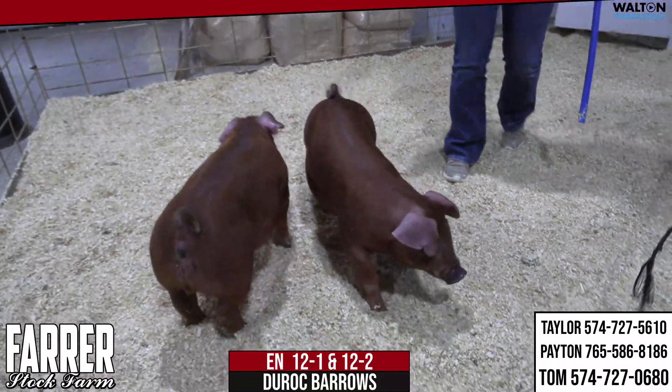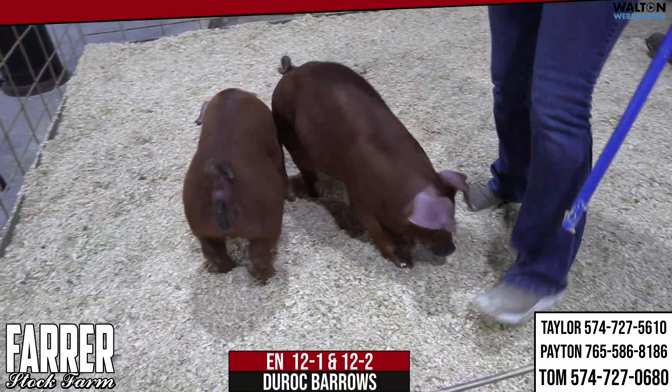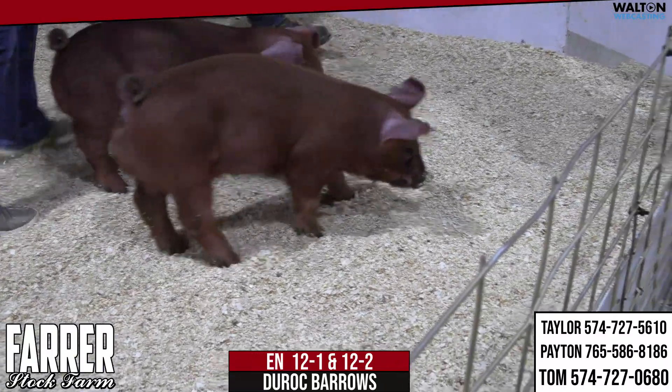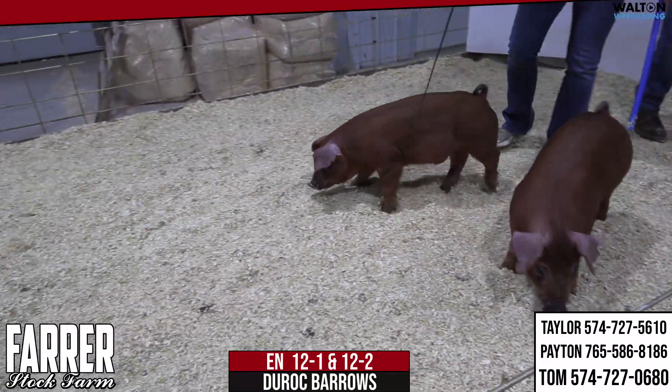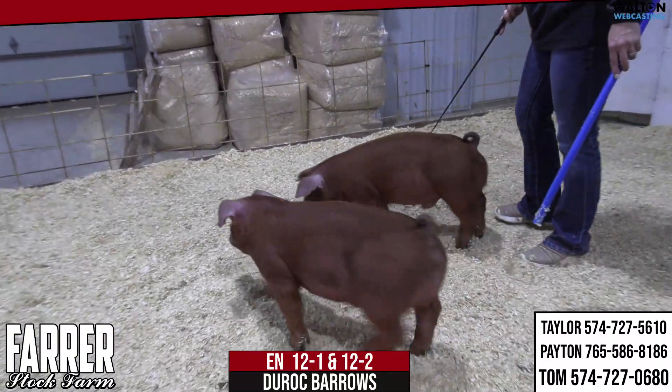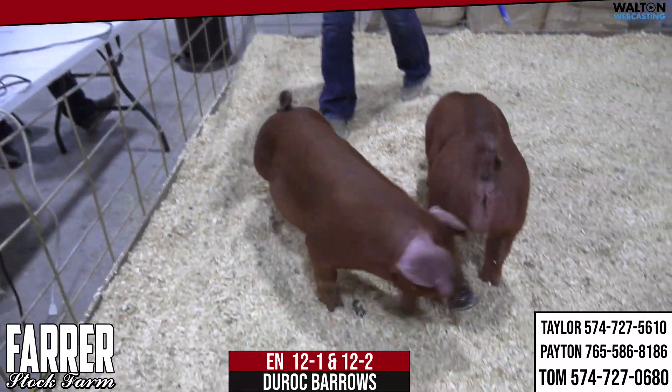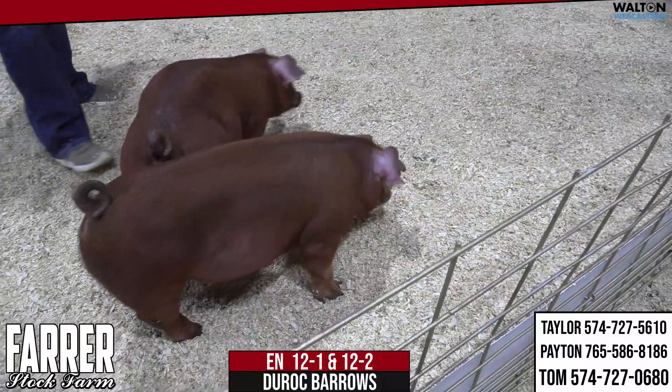It can be challenging to do, but I think these Duroc barrows both have a pretty neat future. That's 12-2 closest to the fence — just turned right there in the center — and now 12-1 coming over here. Like I just said, these are 12-1 and 12-2 Duroc barrows.